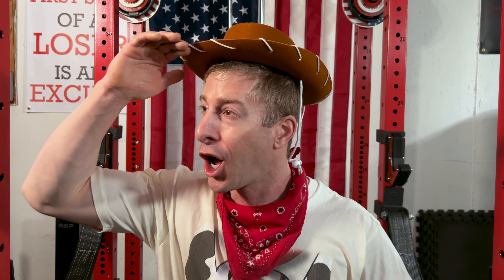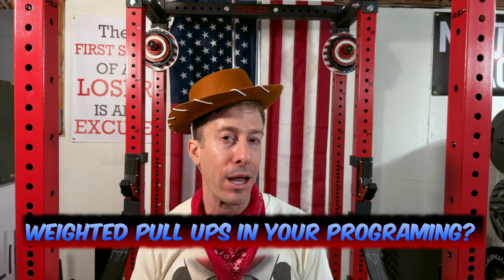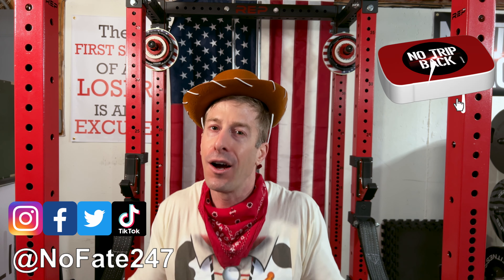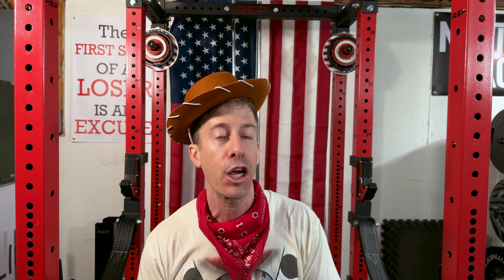Weighted pull-ups are an amazing exercise that so many people just overlook when it comes to their programming. If you made it this far in the video, I want to know from you — comment down below. Are you including weighted pull-ups in your programming, and when is the last time you attempted to max out on a weighted pull-up? Also, if you made it this far, you and I are officially best friends. Andy and Woody — thank you so much for making it to the end of today's video. As usual, don't save anything for the trip.